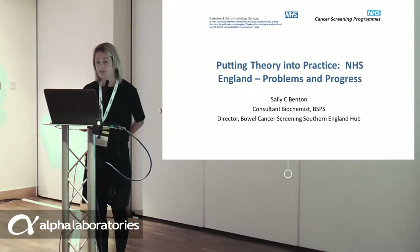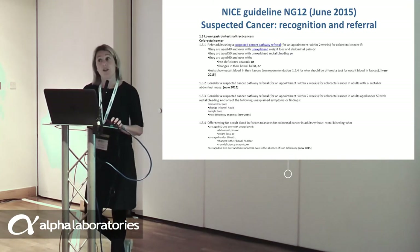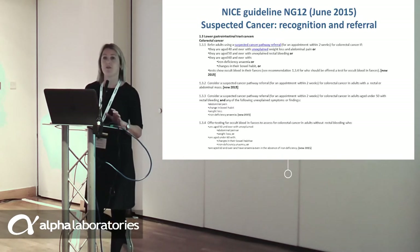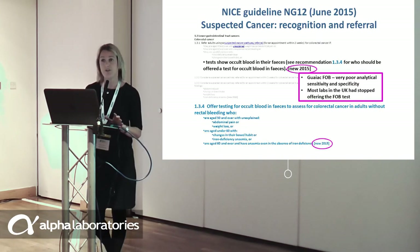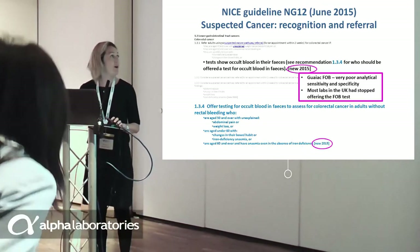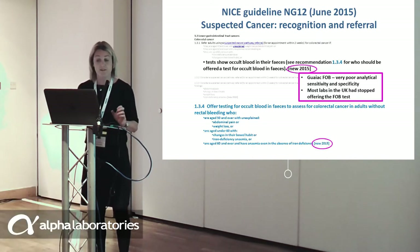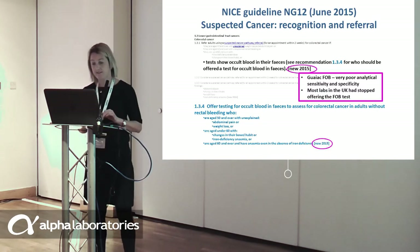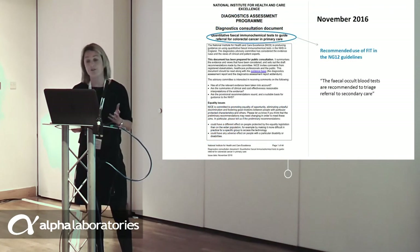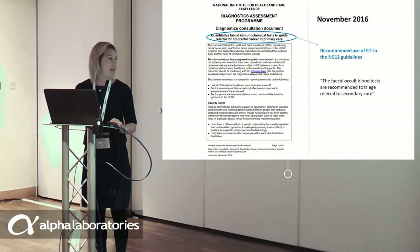I have been asked to give an overview of what has been happening in England. We are not as advanced as Scotland, but we are trying to get there. In June 2015, the NICE guideline NG12 was published for suspected cancer, guiding GPs on how to refer. Quite controversially, it included colorectal cancer and the faecal occult blood test. As most of you are aware, the faecal occult blood test — the guaiac FOBT — is an incredibly poor test analytically, with very poor sensitivity and specificity, and as a result most labs in the UK had already stopped offering it. In November last year, NICE published a consultation document recommending the use of faecal immunochemical tests in the NG12 guidelines.